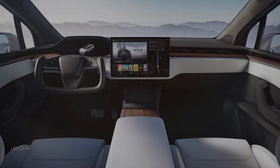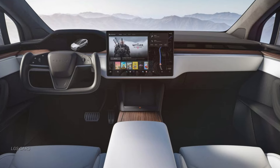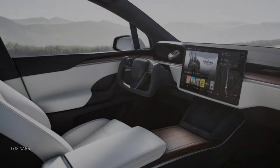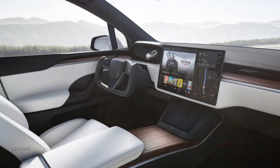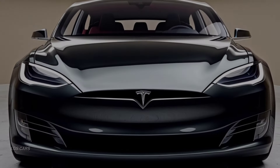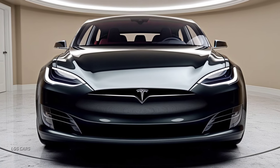Step inside the Model X, and you'll find a cabin that seamlessly blends luxury with cutting-edge technology. The panoramic windshield offers an expansive view, while the high-quality materials and spacious design create a premium feel. The 17-inch touchscreen infotainment system is the centerpiece of the interior.